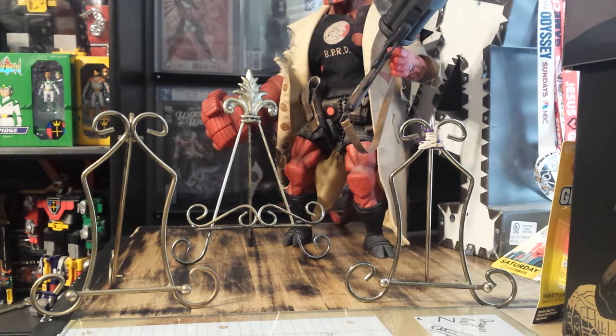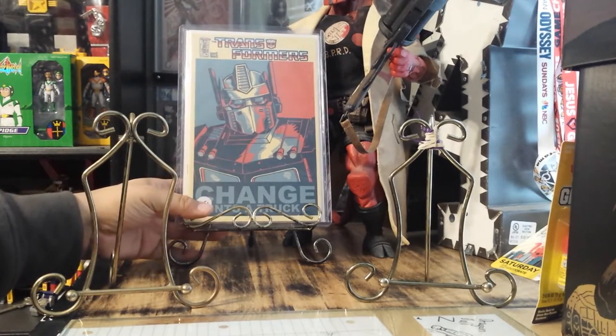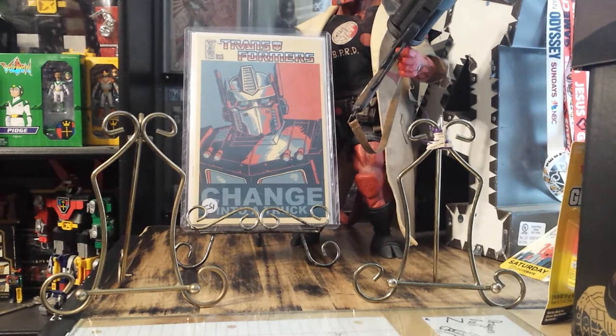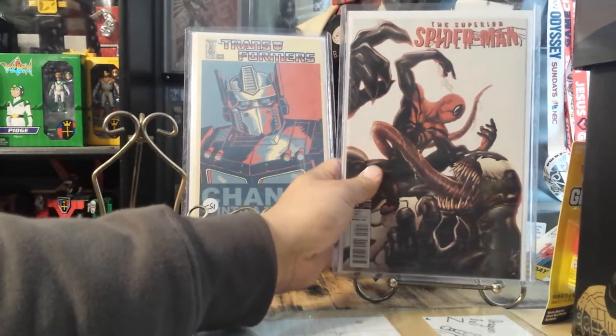These are books I've actually never shown. This is one of my favorite Transformer books — this is a Transformers number one, Optimus Prime. This is an homage to the Obama campaign poster they did a couple years ago, where they had Obama with the half red, half blue. So this is an homage to that poster. They did an Optimus Prime variant — this book is actually called 'Transformers Number One: Change Into a Truck.' Pretty cool man, really love that cover.